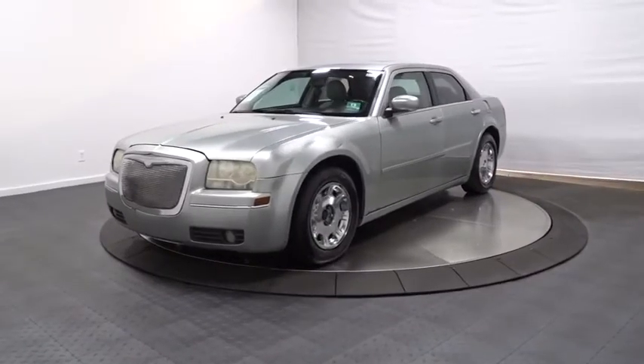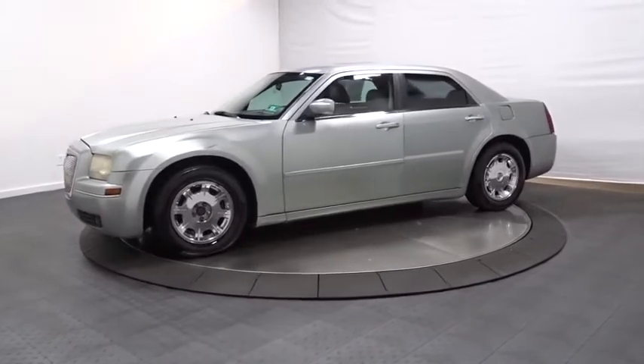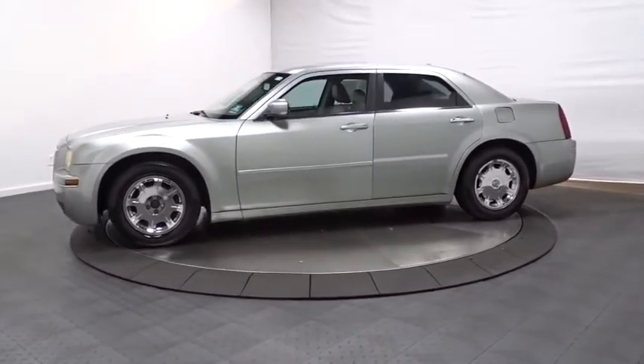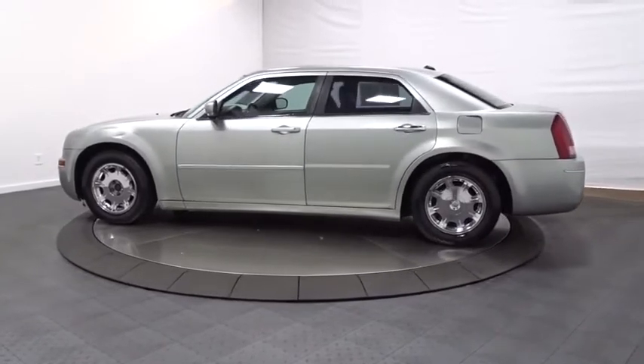The 2006 Chrysler 300. The Chrysler 300 combines sport and luxury in one unique and powerful package. If you're looking for elegance and performance, the 300 delivers.